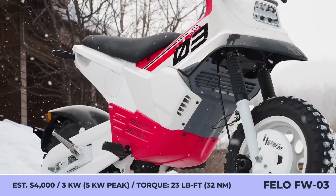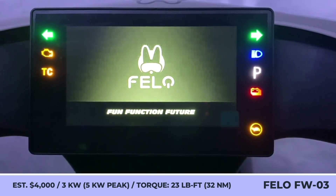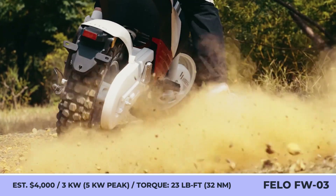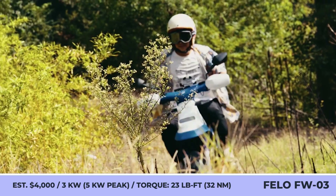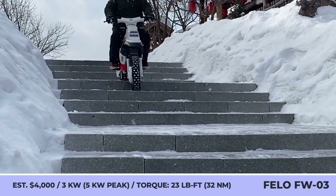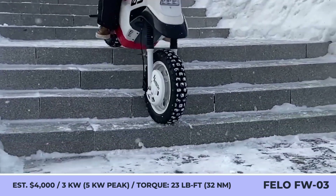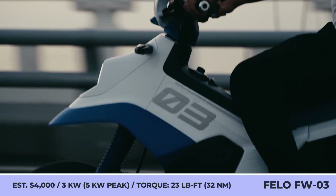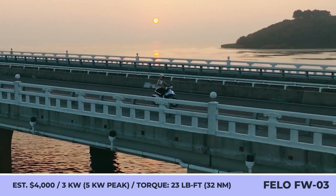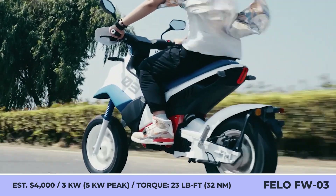Fellow FW03. The creators of one of the coolest performance electric scooters have unveiled an exciting new project: a compact motorcycle that weighs 213 pounds, has a turning radius of five feet, and aims to combine the benefits of a commuter scooter with the thrills of a pit bike. The FW03 has a seat height of 30 inches and a bright retro-inspired look.